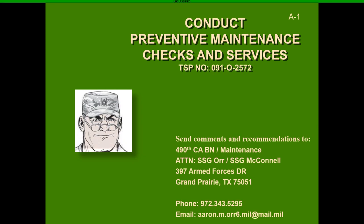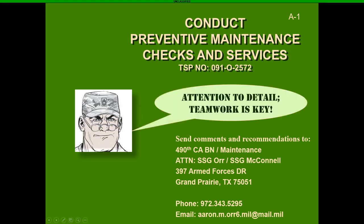Greetings, all. Staff Sergeant Orr here to bring you a class on Conducting Preventive Maintenance Checks and Services. This is going to be an in-depth class, but I'm going to break this down as best as possible so you, the soldier, can go out and conduct your PMCS and be ready for the fight.